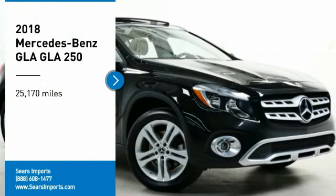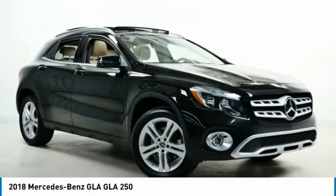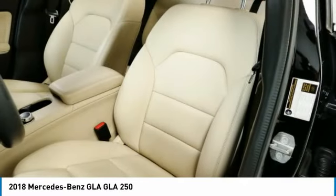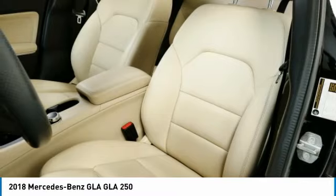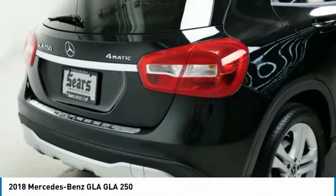You are going to love the 2018 GLA. The Mercedes GLA class offers the versatility of a hatchback, but with the power of a sports car. The exterior styling is aggressive and resembles that of other Mercedes models.